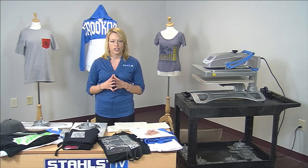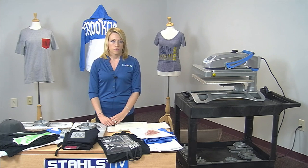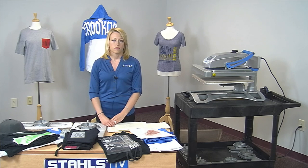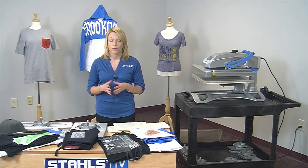The poll results are in: 47% own a Hotronix Fusion, 7% own a Hotronix AutoClam, 7% own a Max, and 47% own another type. So it's about 50-50 — a lot of Fusion owners and a lot of other owners. We'll cover everything.